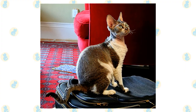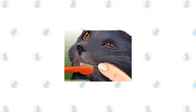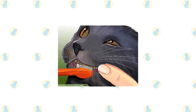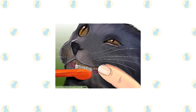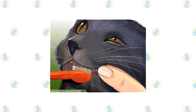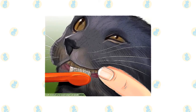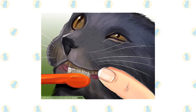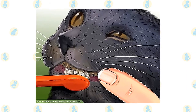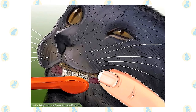Buy him a nice sweater or two to help him retain heat. Brush the teeth to prevent periodontal disease. Daily dental hygiene is best, but weekly brushing is better than nothing. Wipe the corners of the eyes daily with a soft, damp cloth to remove any discharge. Use a separate area of the cloth for each eye so you don't run the risk of spreading any infection. Check the ears weekly. If they look dirty, wipe them out with a cotton ball or soft damp cloth moistened with a 50-50 mixture of cider vinegar and warm water. Avoid using cotton swabs, which can damage the interior of the ear.